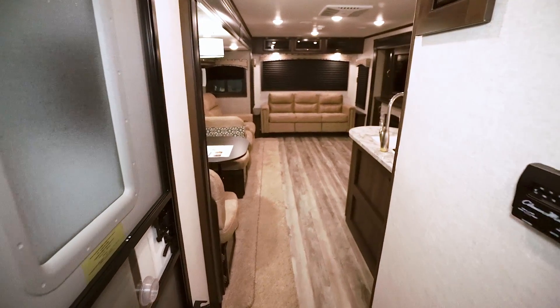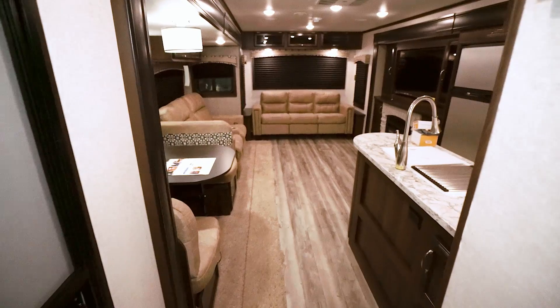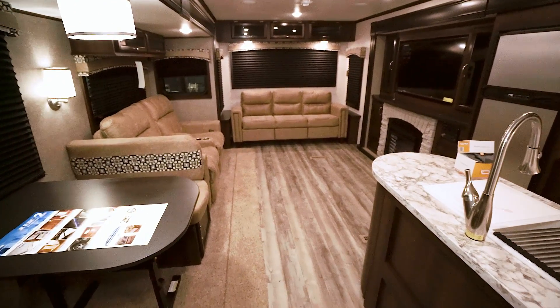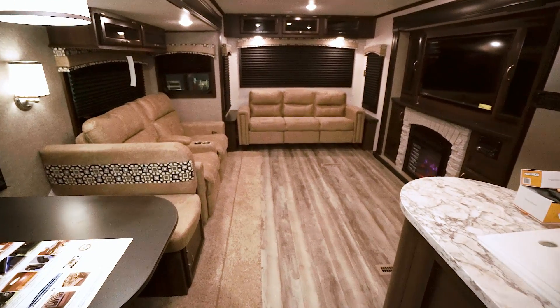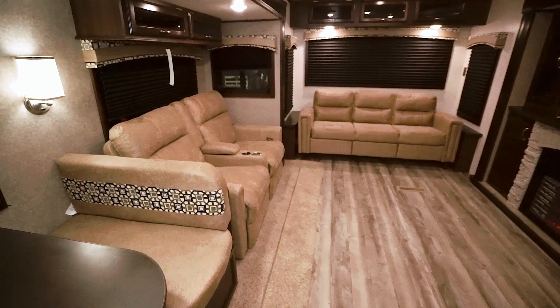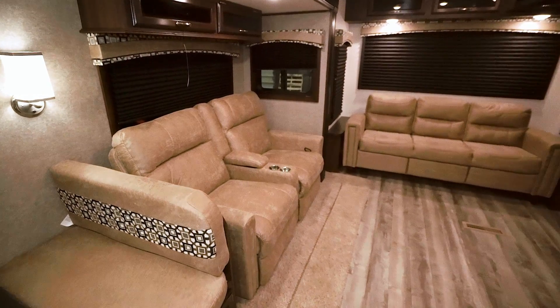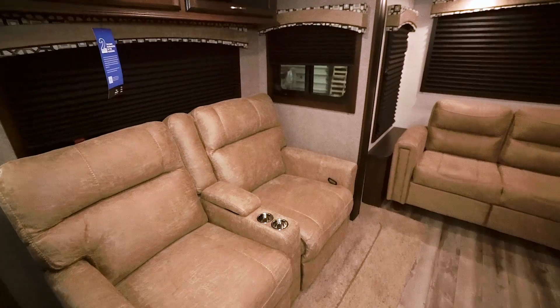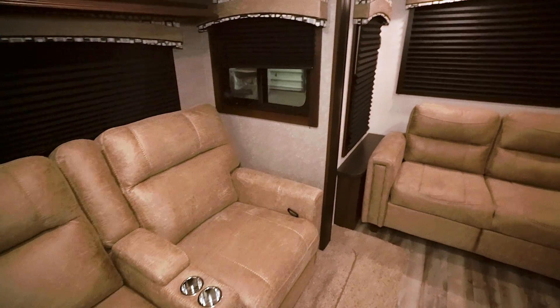This has been the 2018 Jayco J-Flight 34RSBS. It's one of the largest and most luxurious models in the J-Flight line. It has a huge living space, warm fireplace, and plenty of recreation space for the whole family to hang out in. Thanks for taking this tour, and take care.